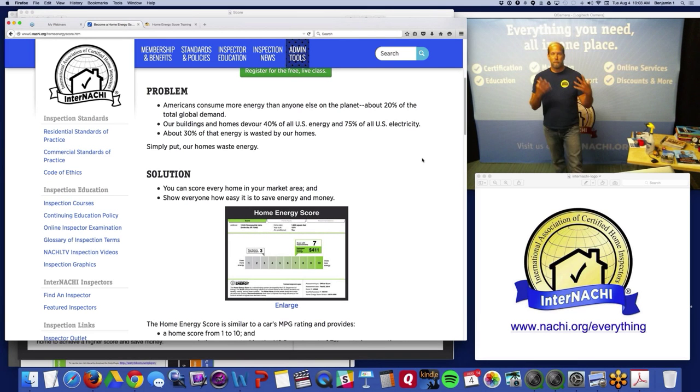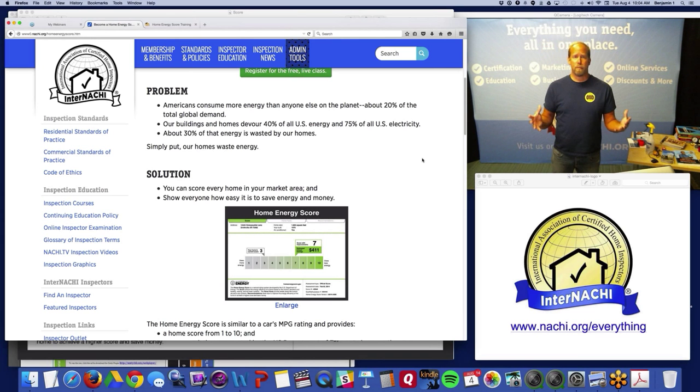The problem is that our homes waste energy — and you can be part of the solution. Americans consume about 20% of total global energy demand. Our homes devour 40% of all U.S. energy and 75% of all U.S. electricity, and a lot of that energy is wasted. There are about 200 million homes in the United States. About 100 million were built in the 1980s and 90s, when we built homes as fast as we could without any regard to energy efficiency.